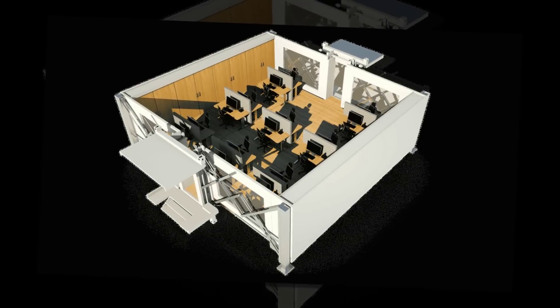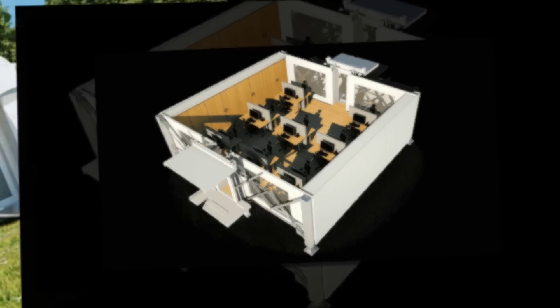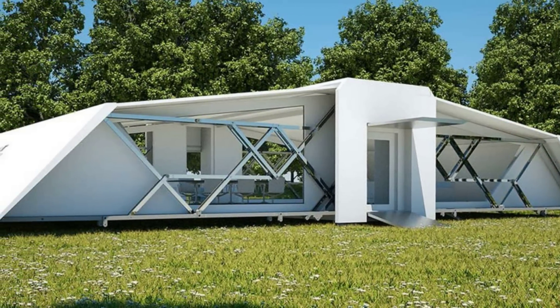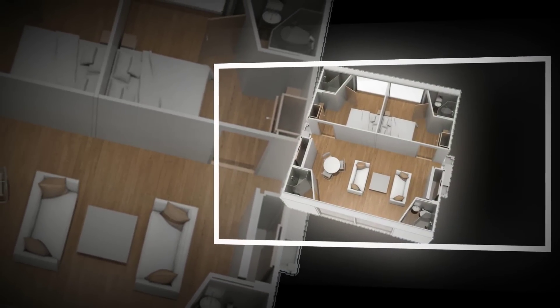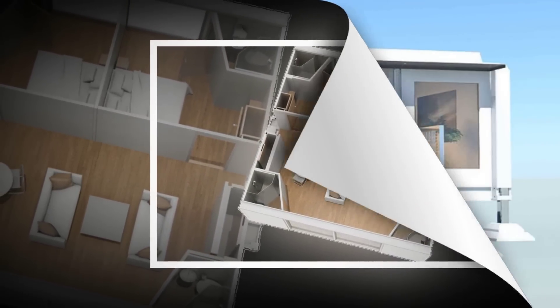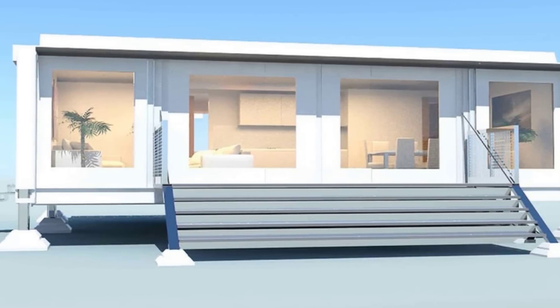The core structure underlying all Tenfold systems is a unit that can be easily delivered to any location on a truck. Upon delivery, the unit unfolds to three times its transport size, after which the unit is immediately ready to live in, with all internal fittings and fixtures already pre-installed. No builders, cranes, or foundations are needed.